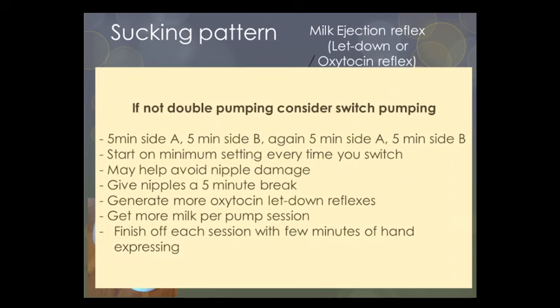If you are not double pumping, consider switch pumping: five minutes on side A, five minutes on side B, then five minutes on side A again, and five minutes on side B. Every time you switch, start the pumping on the minimum setting. Switch pumping can help avoid nipple damage due to swelling if you don't have the right flange size. It also gives a five-minute break, and starting at the minimum setting each time stimulates another oxytocin letdown reflex, giving you more milk per pumping session. Once finished, complete each session with a few minutes of hand expressing into the pump flange to help drain the breasts more thoroughly.